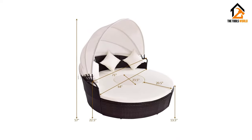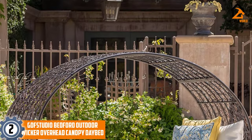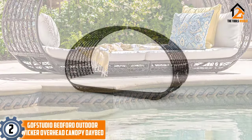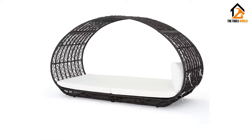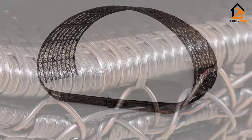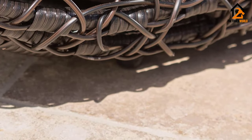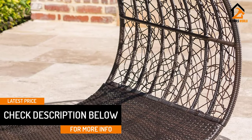At number two we have the GDF Studio Bedford outdoor wicker overhead canopy daybed. This uniquely designed outdoor patio daybed should remind you of walking through a rose garden trestle that covers the path. Its arched roof makes for a terrific design contribution to your patio and outdoor look. The long approximately 91 by 54 by 36 inch daybed provides you with plenty of room to sit, talk, or sleep.